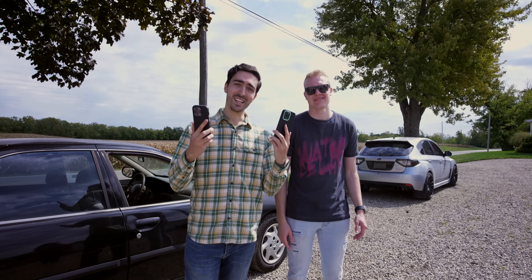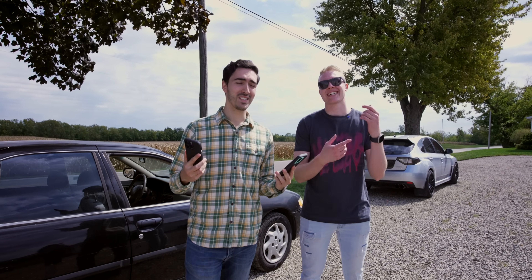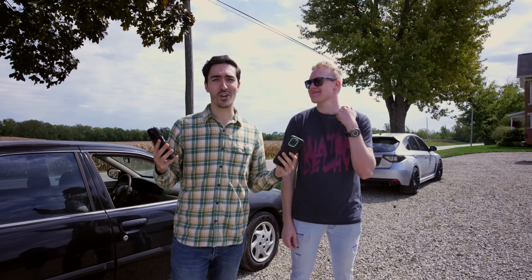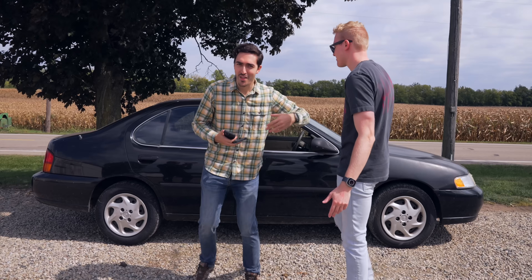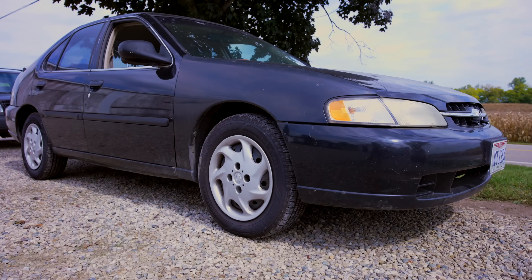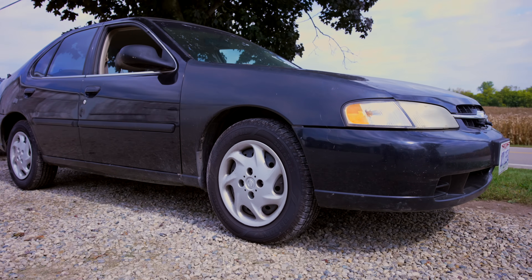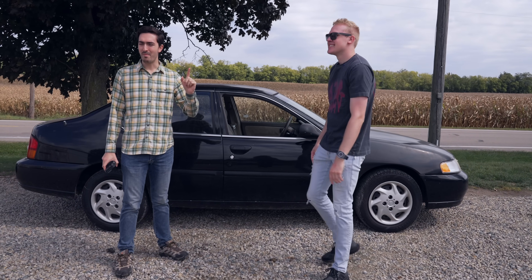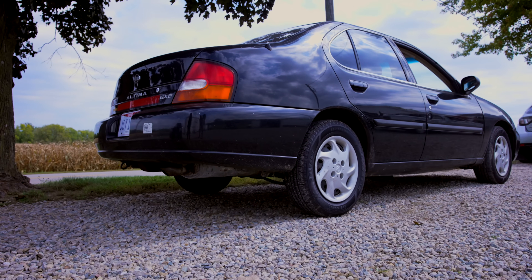We got the YouTubers, we got the iPhone 14 Pros, we got the Apple Watch Ultras. Now all we need is a car. I'm thrilled to introduce the 1999 Nissan Altima GXE — never before has there been such a magnificent automobile. But I think we can actually make it a little bit more magnificent, which we're going to need — she needs some work.